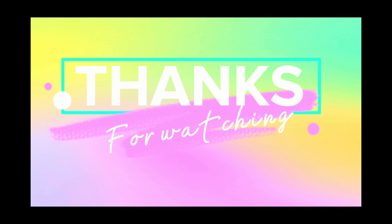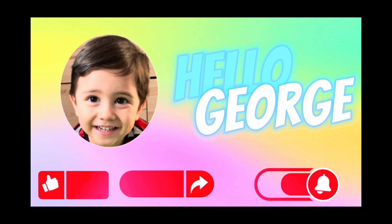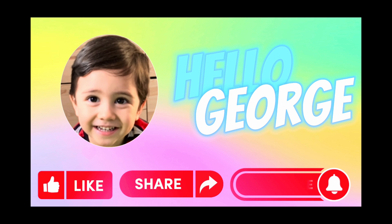Thank you for watching! Please don't forget to like, share, and subscribe to Hello George. See you all again next time!